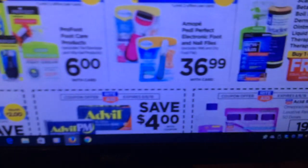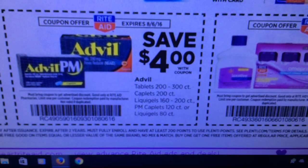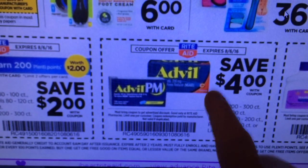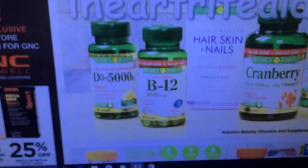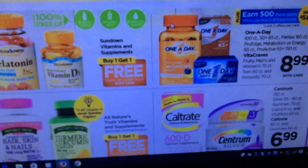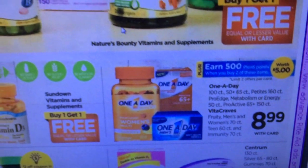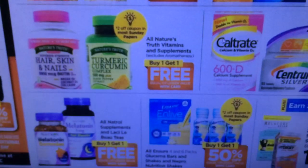Advil is $4 for the higher count tablets. Be on the lookout — Saving Star might put out a deal for Advil. There's also some GNC stuff and vitamins. Both CVS and Rite Aid seem to be doing these vitamin promotions; I haven't seen any coupons for those yet so I won't really get into it.